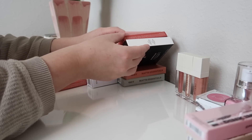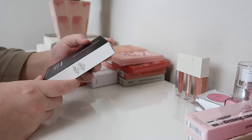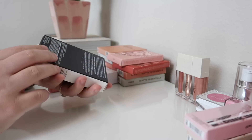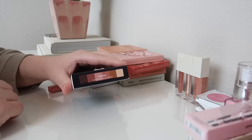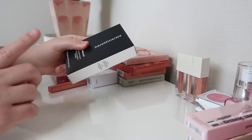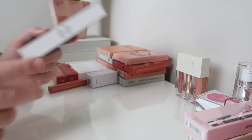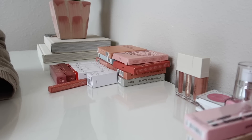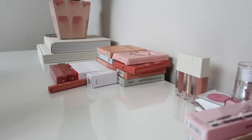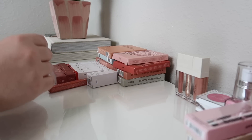Now let's do Bare Minerals. They sent over this palette — it's really pretty. This is the Mineralist Eyeshadow Palette in the shade Warmth, a six-pan palette. It's really pretty, but I don't really need this palette, so I'm going to add it to the giveaway. I'm so grateful they sent it to me, but I feel like someone else would really get some good use out of it.